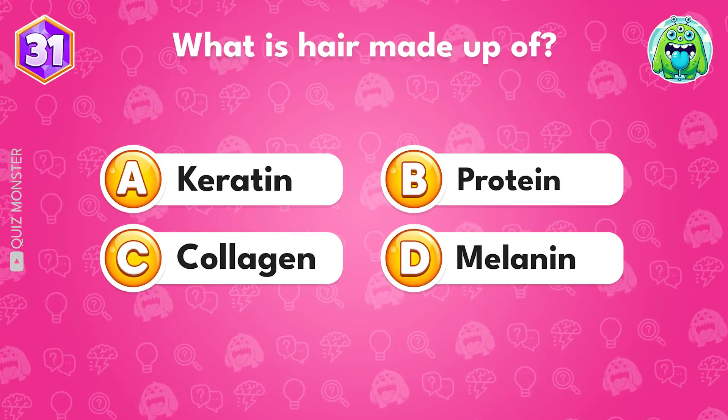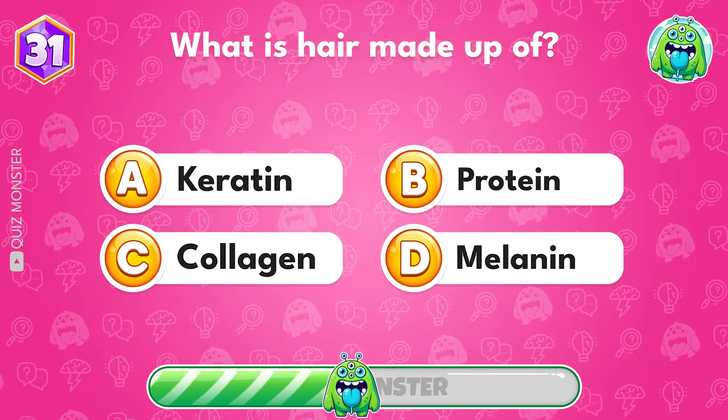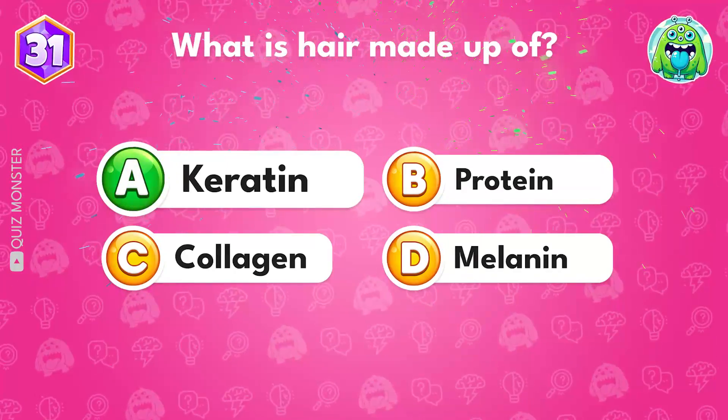What is hair made up of? Keratin is the correct answer.